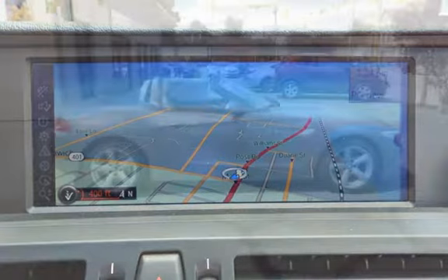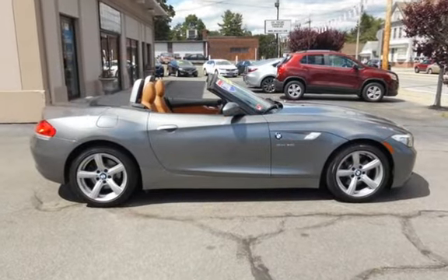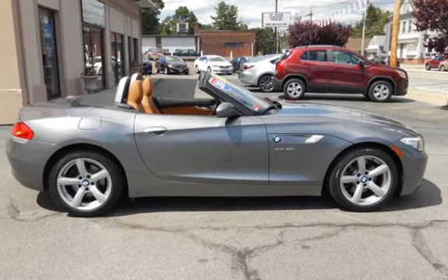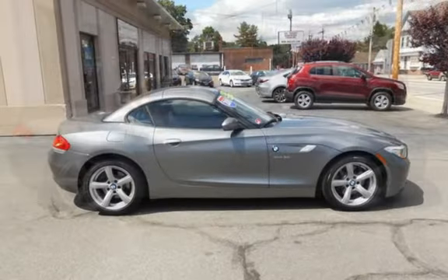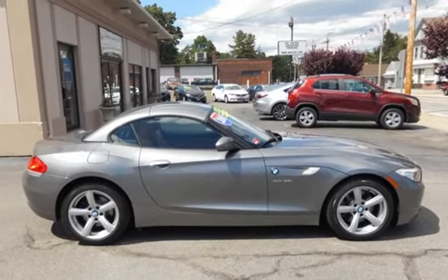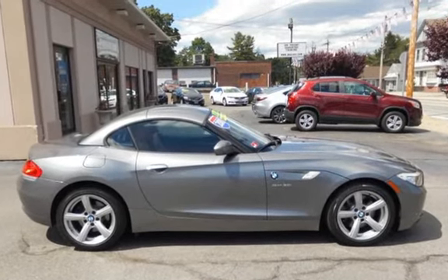This vehicle is in excellent overall condition. Call 401-885-5355 to schedule a test drive and learn about our guaranteed financing options. Come in and see why we were awarded Dealer of the Year for three consecutive years in a row.